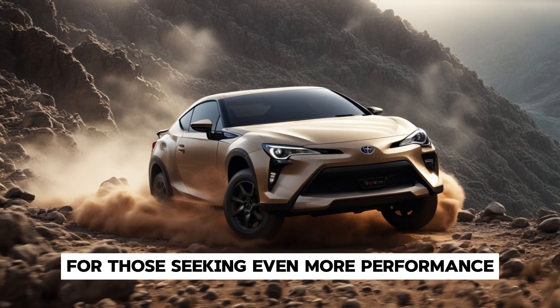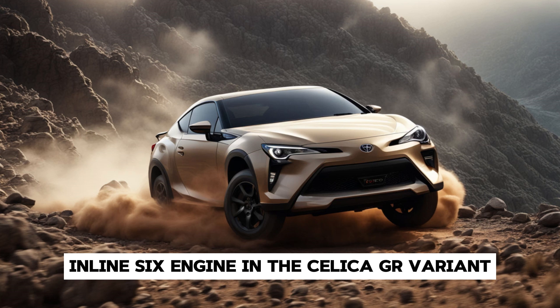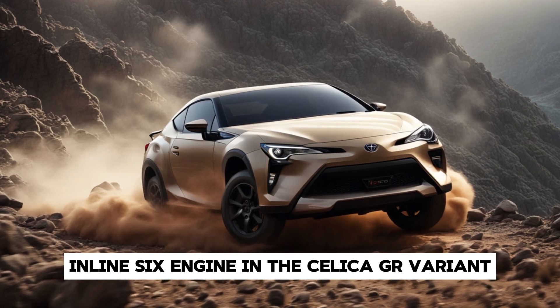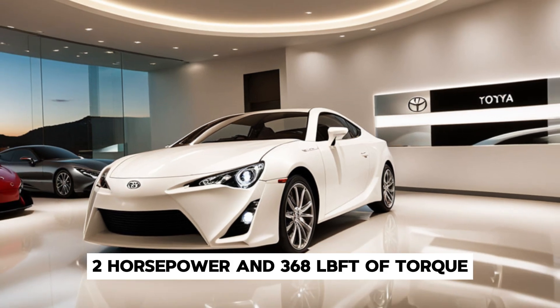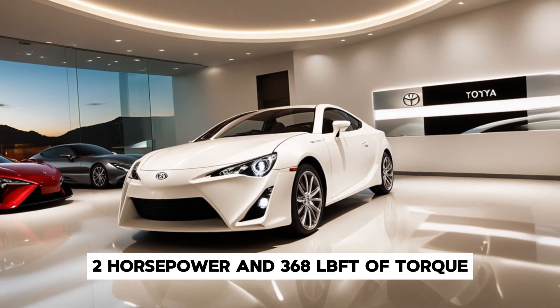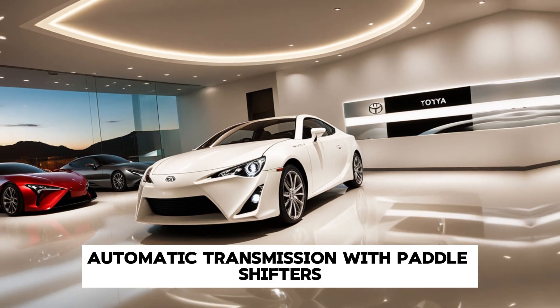For those seeking even more performance, Toyota offers a 3.0-litre inline-6 engine in the Celica GR variant. This powerhouse delivers a thrilling 382 horsepower and 368 lb-ft of torque, mated to an eight-speed automatic transmission with paddle shifters.